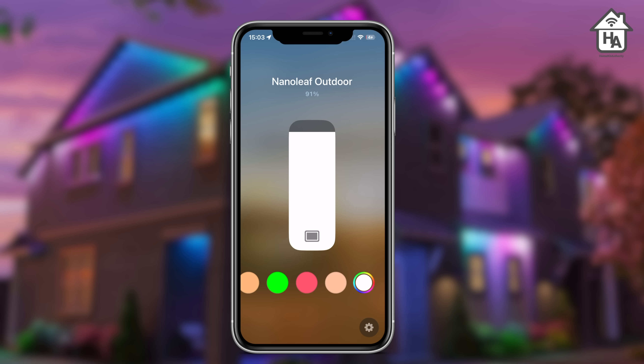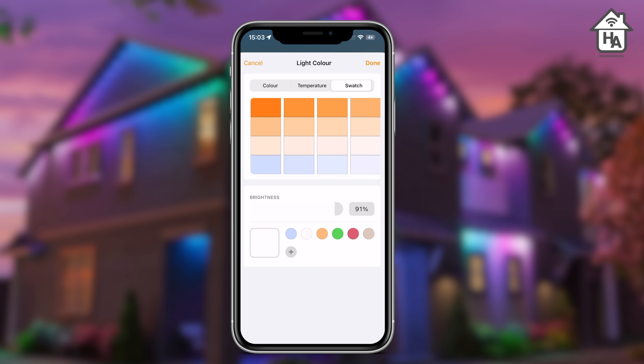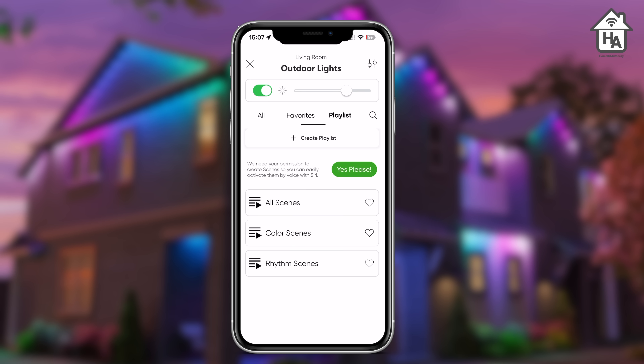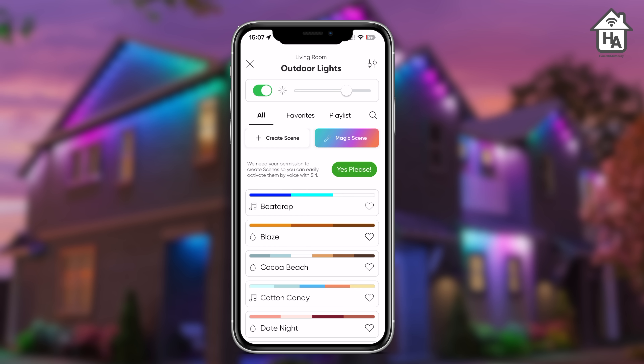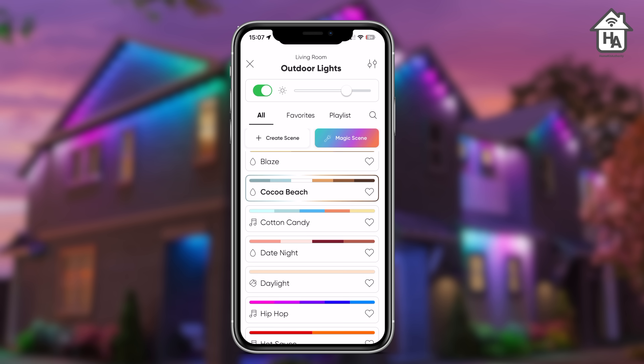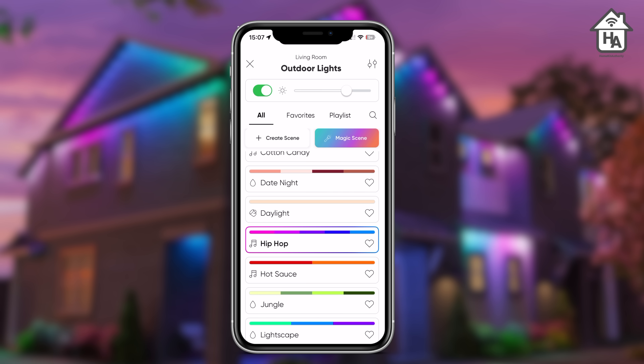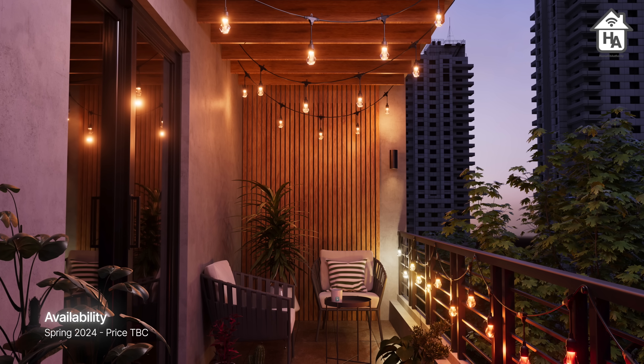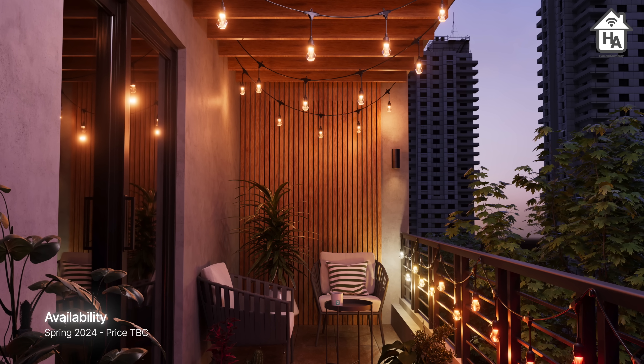These new smart lights work seamlessly with Apple Home via Matter, so you can control them right within the Apple Home app for basic control. However, I prefer using the Nanoleaf app so you can create groups of products, establish schedules, and use various gradient effects. Nanoleaf will also be launching preset lighting scenes, working directly with Wi-Fi or Bluetooth into Matter. The new Nanoleaf Essential Matter devices are scheduled to be released in spring 2024, with no pricing confirmed at this time.